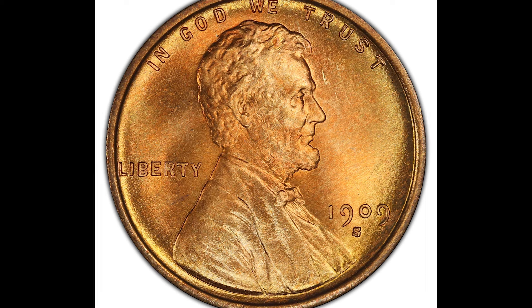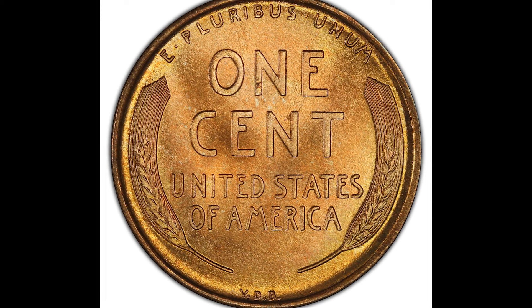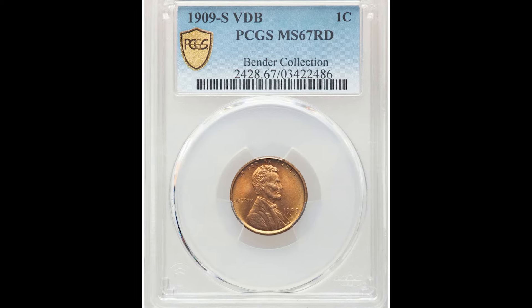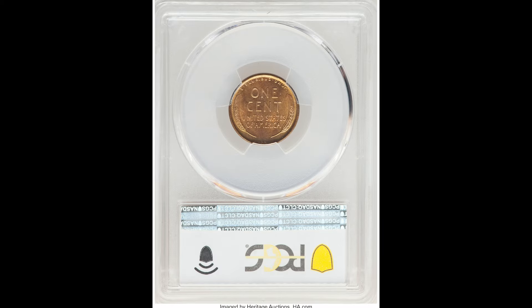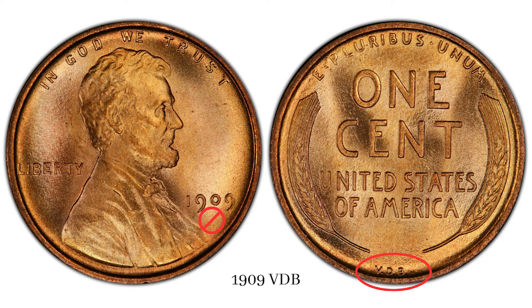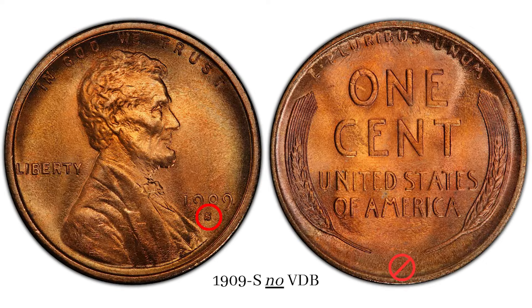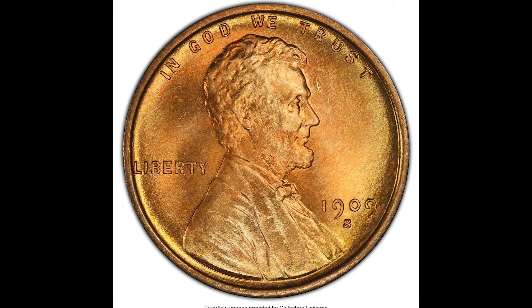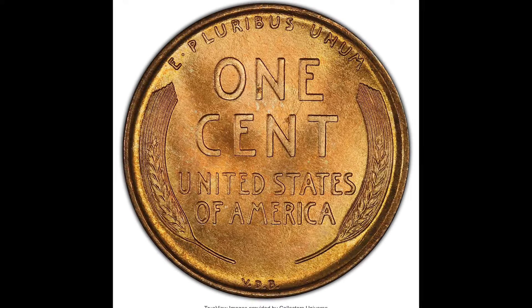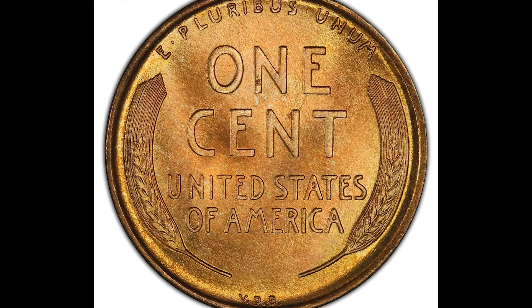This is what we call a wheat cent penny. A lot of us are very familiar with this coin, but it's important to realize that 1909 was the first year of issue. In 1909, four different types of wheat pennies were made: the 1909 VDB, the 1909 SVDB, the 1909, and the 1909 S. The one you want is the 1909 SVDB — that is the key coin for 1909.